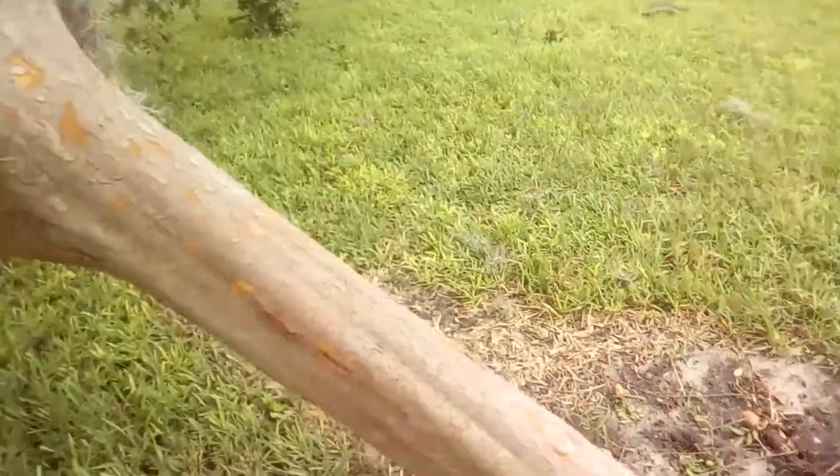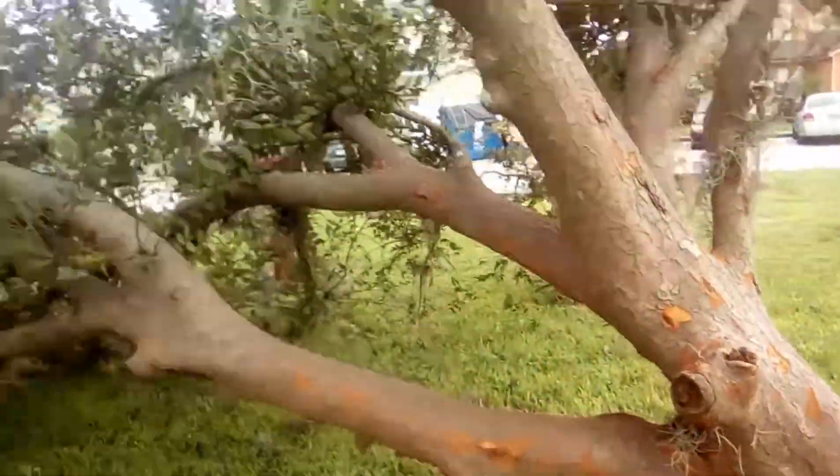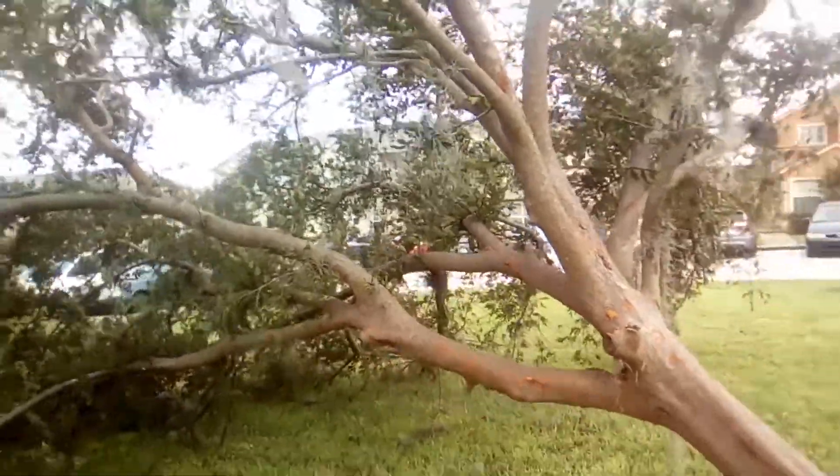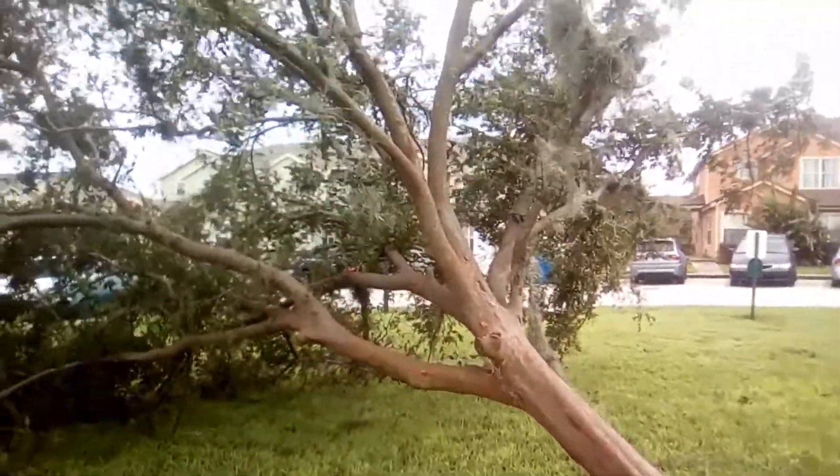See right here, the roots are not falling but the tree is bent. The storm bent it right there. It's not the best camera but you can see it.